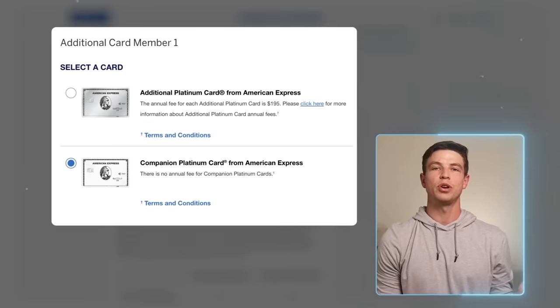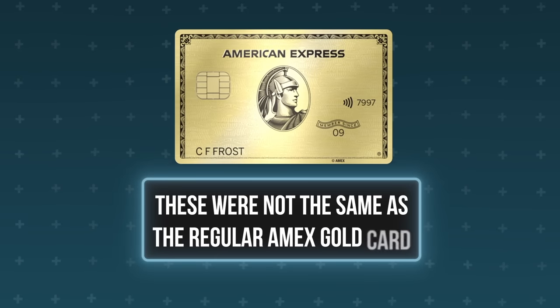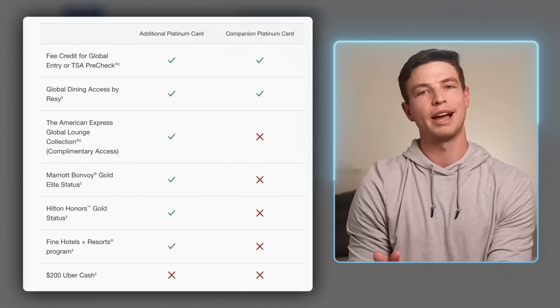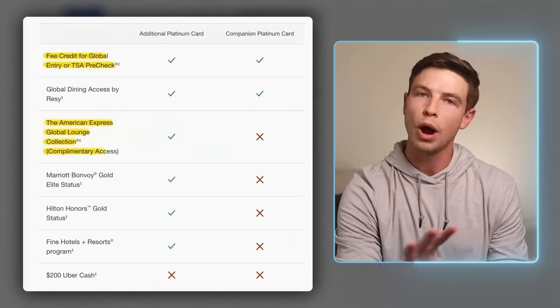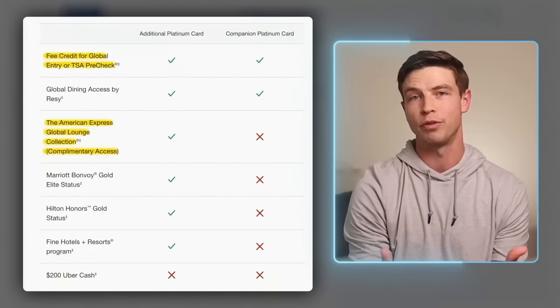A bonus tip: you can also get additional companion cards as authorized users for no annual fee. These used to be called additional gold cards, even though they are not the same as the regular Amex Gold Card, which is a separate product. These free companion cards under a primary Platinum account still get access to a credit for TSA PreCheck or Global Entry, but no airport lounge access — so they're pretty limited in terms of benefits, but still another option.